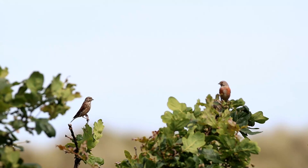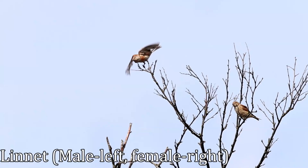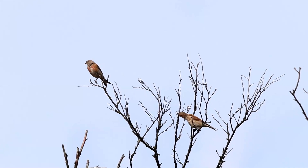Stonechats nest close to the ground in nests made from grass, leaves, roots, and stems, lined with softer materials like hair, wool, and feathers. They lay four to six eggs, incubated for two weeks, with chicks fledging 13 to 17 days after hatching. Stonechats aren't the only bird on offer today — linnets are small, slim finches that nest in dense hedges, scrubs, and thorny trees. They eat mostly seeds but will occasionally eat insects too. There are 430,000 breeding pairs in the UK, though numbers have dropped significantly over recent decades. They are regarded as having a particularly lovely song and were kept as caged songbirds during the Victorian era.